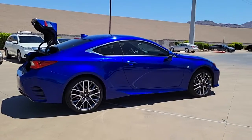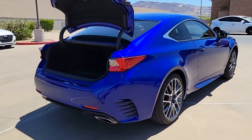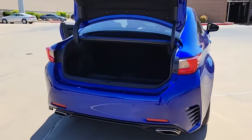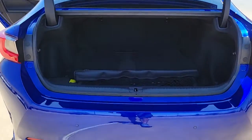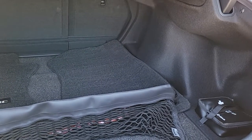The sensuous lines and aggressive stance of this striking RC hint at the excitement it holds in store. Refined, impeccably built, and tech savvy, this performance-minded luxury sports coupe is a thrilling blend of elegance and power.